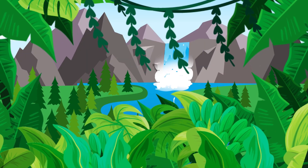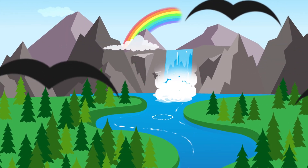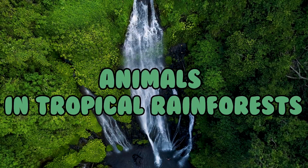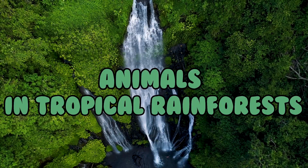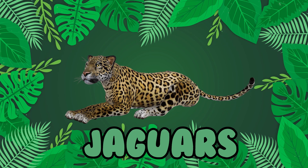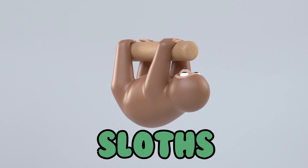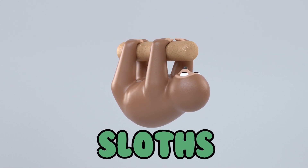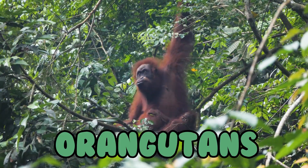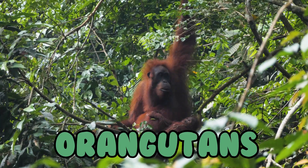Who do you think lives in tropical rainforests? You might be surprised to learn that millions of animals live there. It's too many to go through them all, but let's take a look at a few. Jaguars are big cats that climb trees and can also swim. Sloths are slow moving creatures that love to hang upside down on branches. Orangutans live in trees and they love making beds from leaves and sticks.